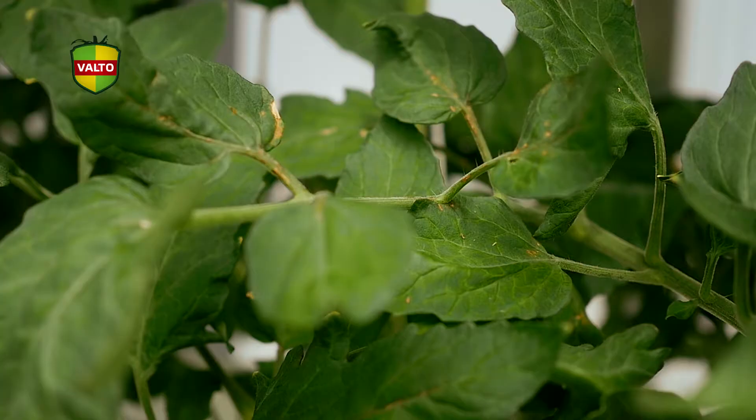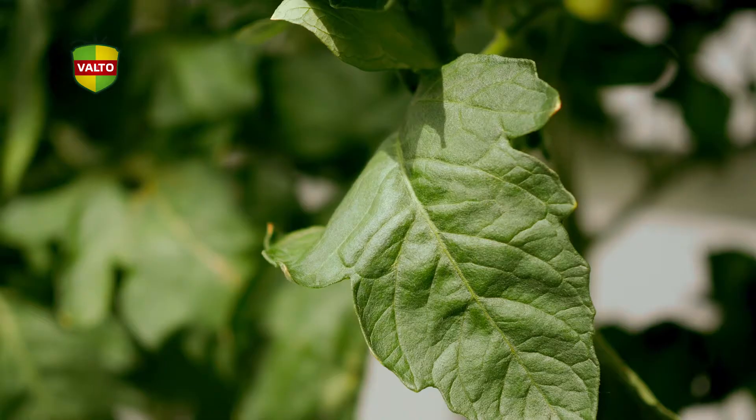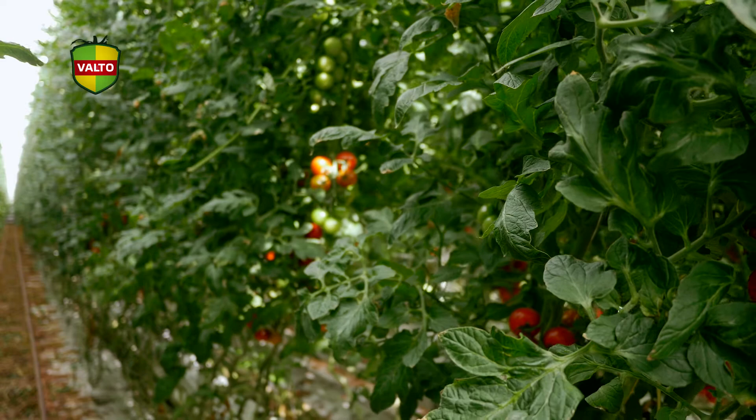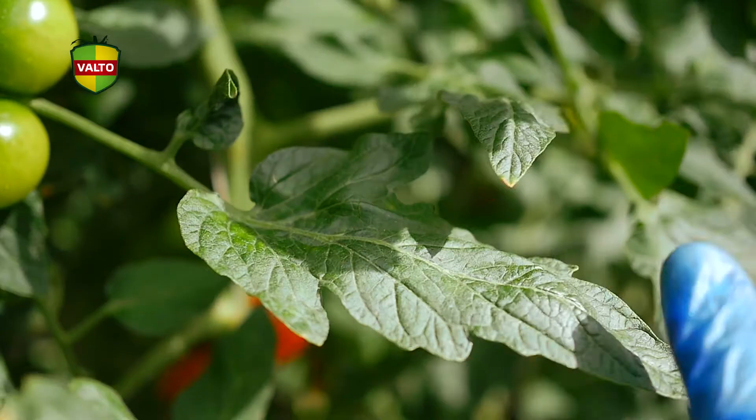The Pepino mosaic virus is very contagious. It has an incubation time of one to three weeks. And if one plant is affected, all the plants will be infected eventually. This virus constantly changes its composition and is hard to fight. Hygiene measures alone are not enough to combat the virus.